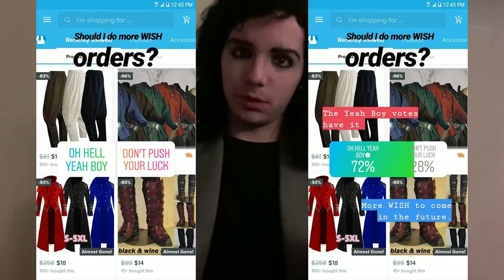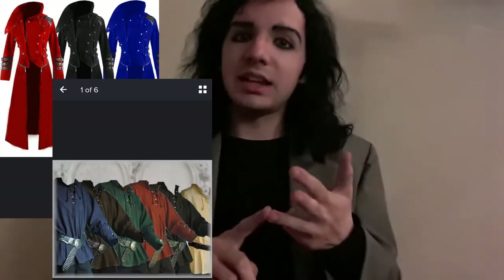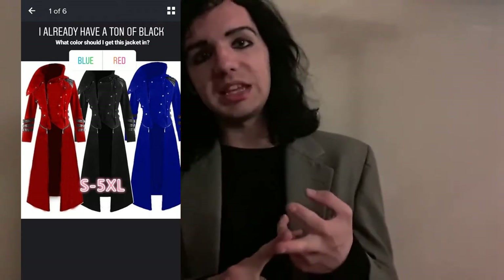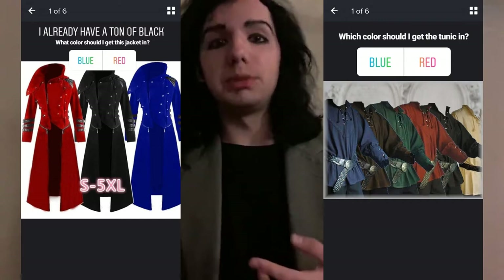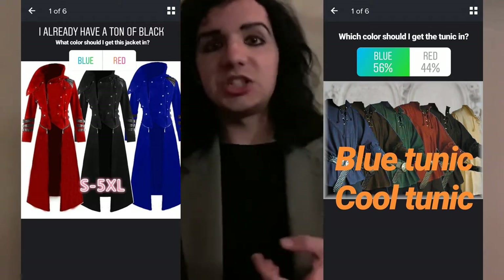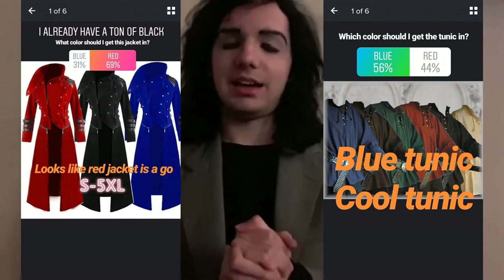On top of that, I was born in March and March is the third month of the year, so it makes sense. A while back on Instagram I did have a poll for a Wish haul. The poll consisted of a jacket, a medieval style tunic, and a pair of medieval pirate-esque pantaloons. I ran the poll and immediately said I could never go wrong with black pants, so there was going to be no poll for that, but I did run polls for the jacket and the tunic. The results? A blue tunic won — my inner Jack 2 is going "whoo" — and the jacket won in red.